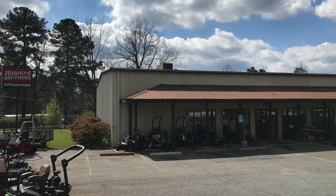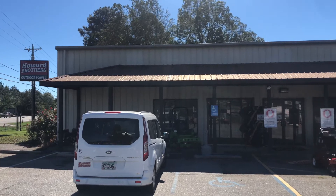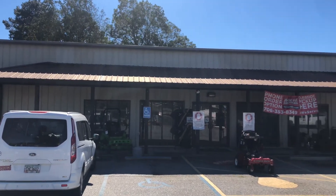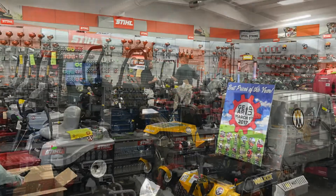Welcome to Howard Brothers Outdoor Power Equipment in Athens, Georgia. This location is the newest location to join the Howard Brothers family, which has other stores in Alpharetta, Doraville, Duluth, and Oakwood. Our Athens location is located on the north side of Athens on Commerce Road, just outside the Loop.